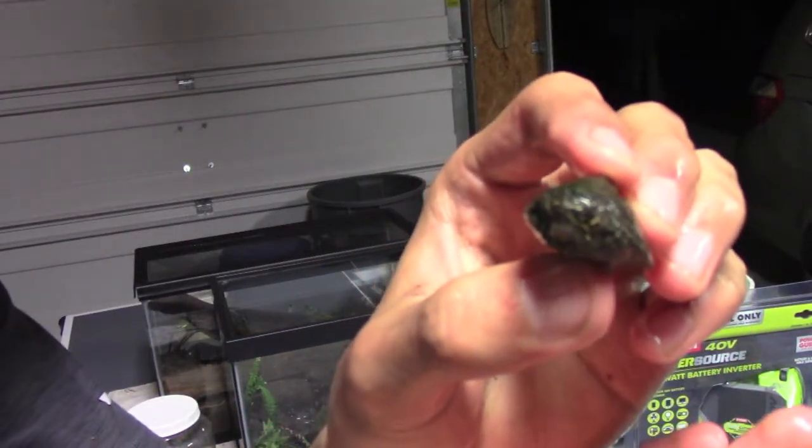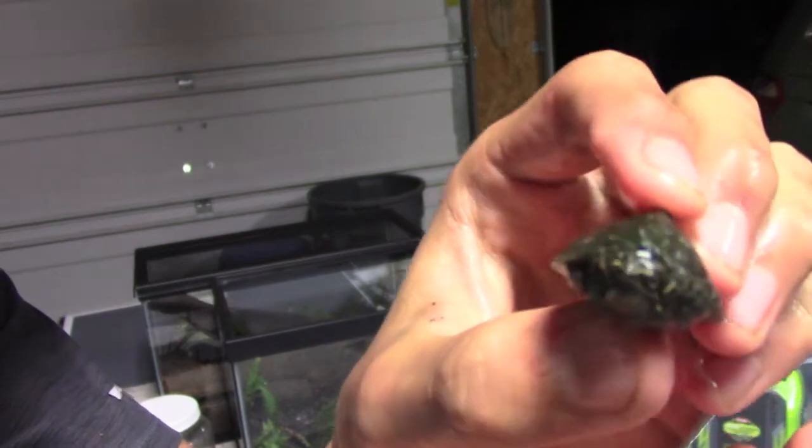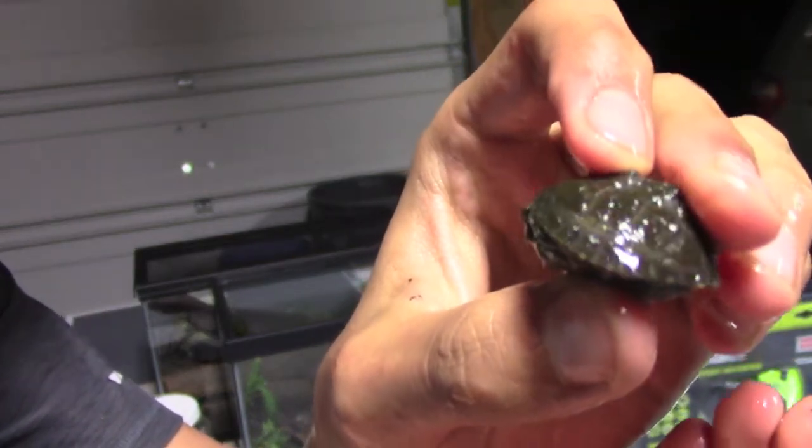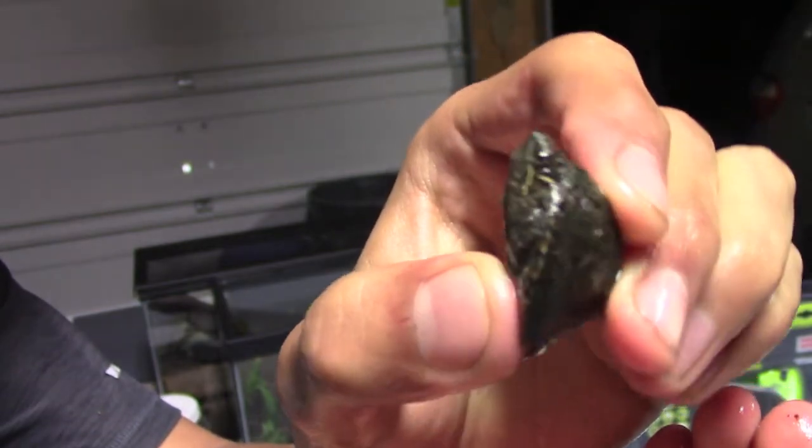Here's the tiny musk turtle that I caught. He is quite small. I think this is the smallest turtle I've ever caught.